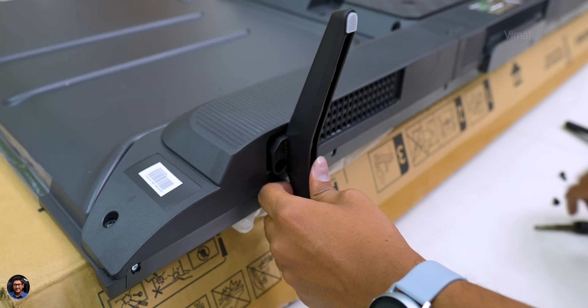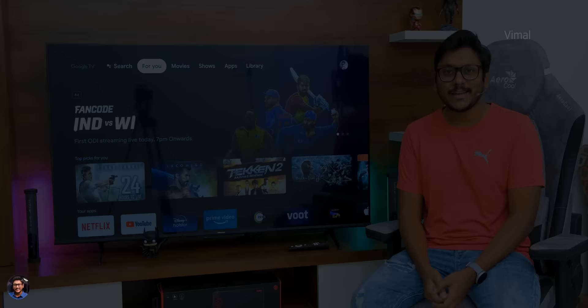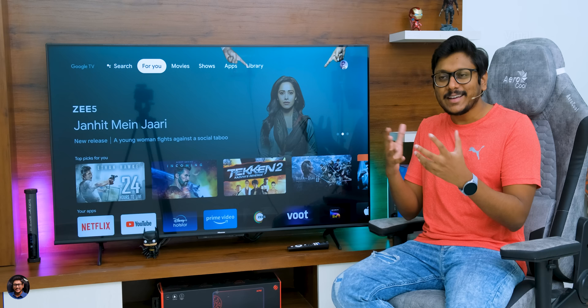I'll quickly set up this TV, fix the stands, use it for some time, and then be right back to continue the video. I've been using this TV for the last couple of days and now I'll be sharing my complete experience and feedback. Let me tell you, there is so much to talk about — the kind of features this model offers at this price point is crazy.